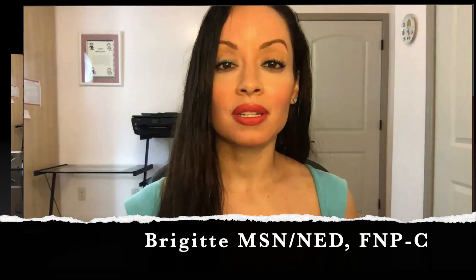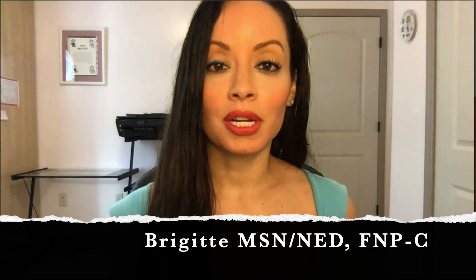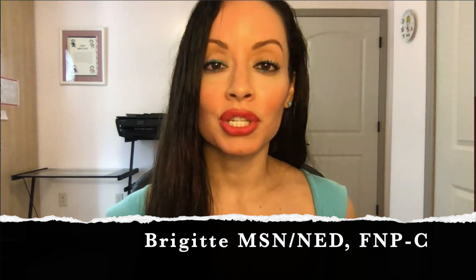Welcome to Nursing with Professor B. In today's pharmacology video, I will be discussing beta blockers. This is a frequently tested medication in nursing school.